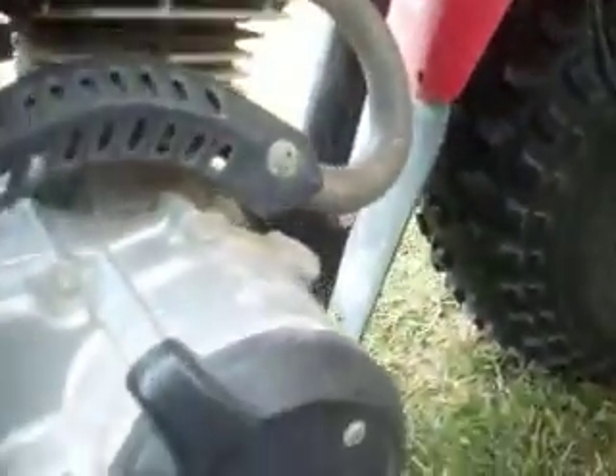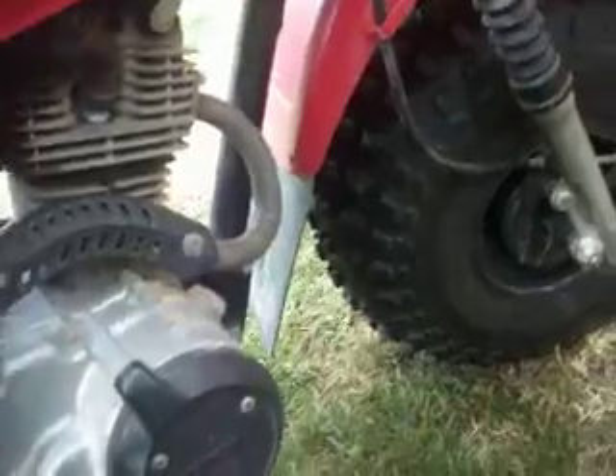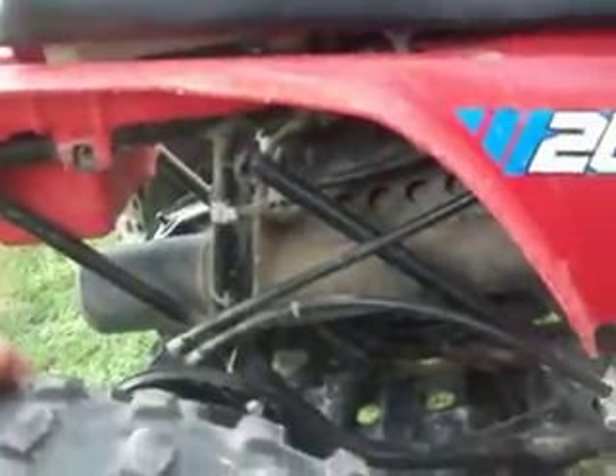Still has a little sand from when I took it out to the ocean. All stock. Just painted the rim black and cut off the fenders, which I really regret. But it looks cool, I guess.